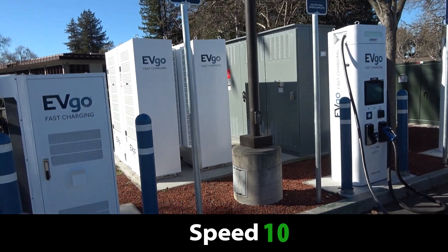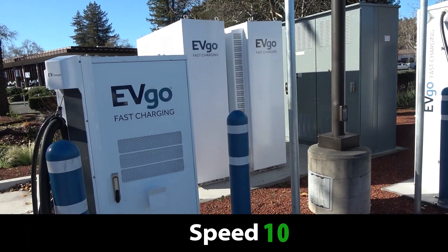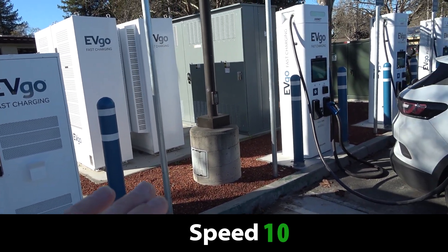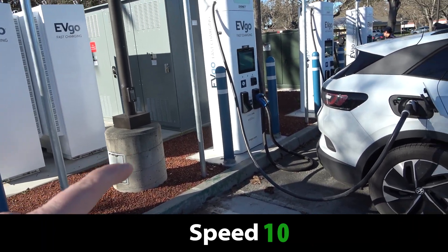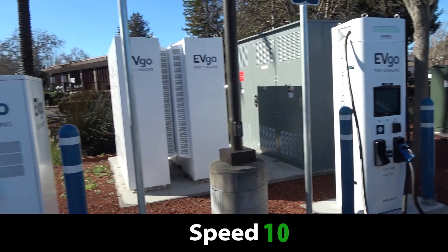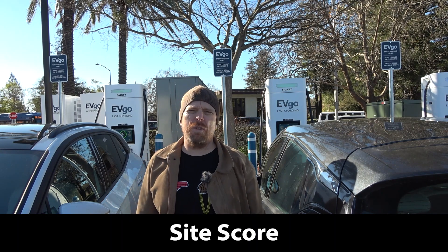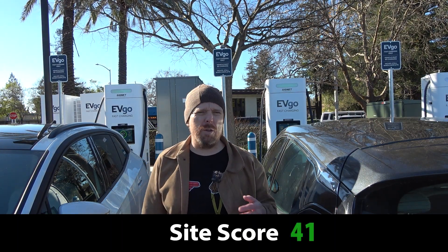This is all a long-winded way of saying that it's a 10 out of 10 for speed. You don't get faster than 350-kilowatt charging from anyone. Being Ultium-ready, as GM has labeled it in conjunction with EVgo, this is an easy 10 out of 10 for speed. So that brings us to a total site score of 41 out of 50.